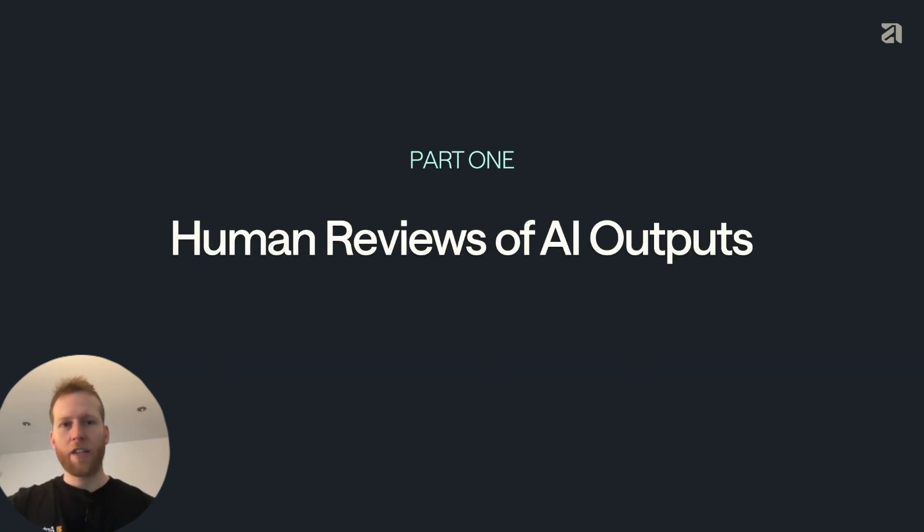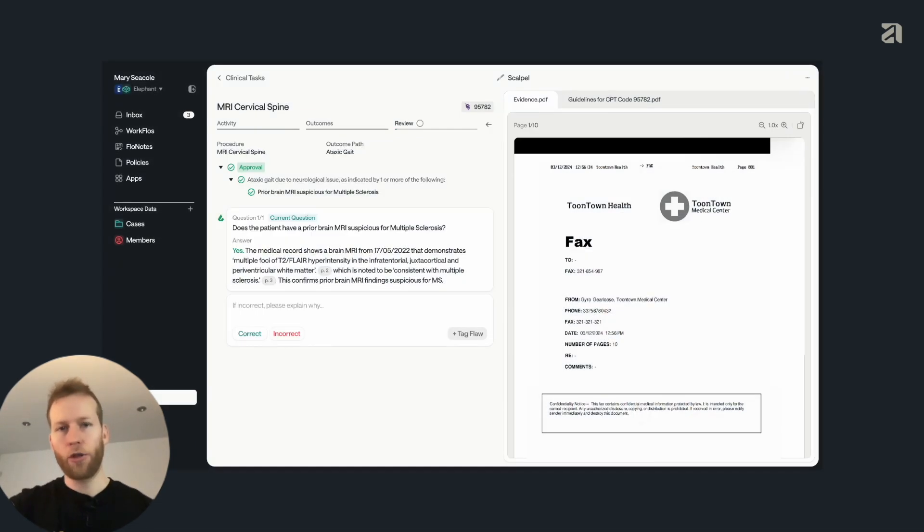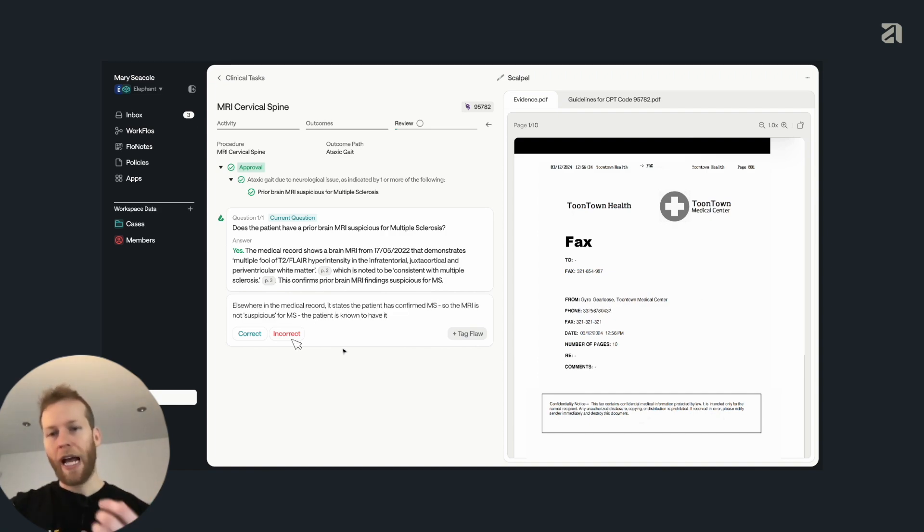The first thing you should consider is performing human reviews of AI outputs. At Anterior, we've built out an internal clinical team and created internal tooling to make this as easy and effective as possible. This is our review dashboard, which we've called Scalpel. On the right-hand side, we have all of the context that our reviewer needs surfaced in an accessible way without any scrolling required — they can see the medical record and also the guideline. On the left-hand side, we have the question we're answering and the required context. This empowers our reviewers to review a high number of questions very quickly. We can ask reviewers to add a critique saying why an answer is wrong, label it as incorrect, and save that into our system.